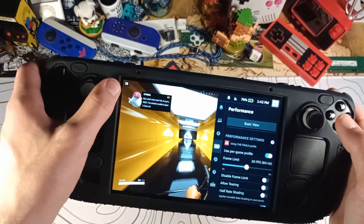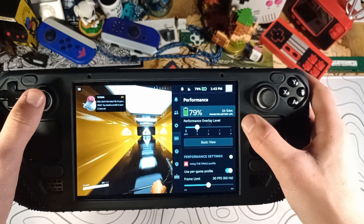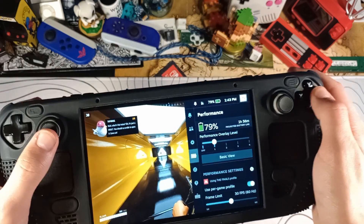Something pretty obvious that we could do is put it at 30 FPS. As you can see in the top left, we're now running at 30 FPS, and our battery life has almost gained about 20 to 30 minutes. We're now closer to two hours of battery life.